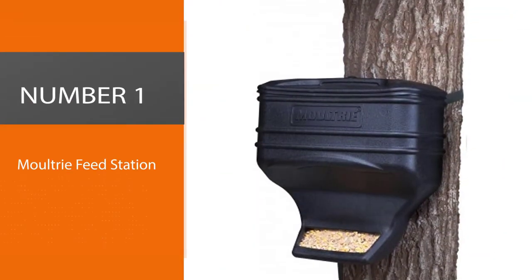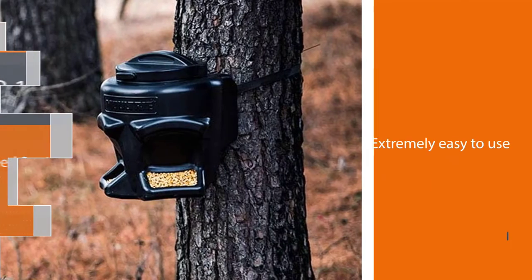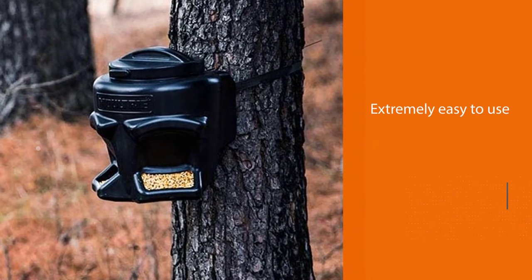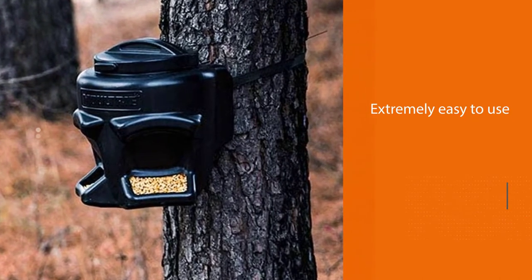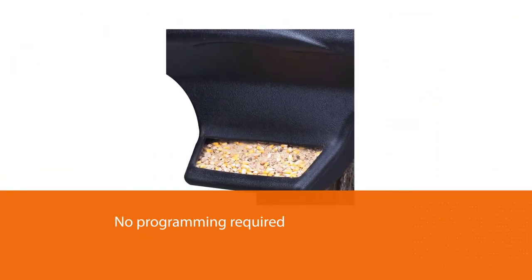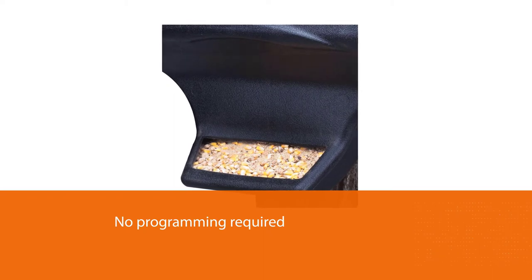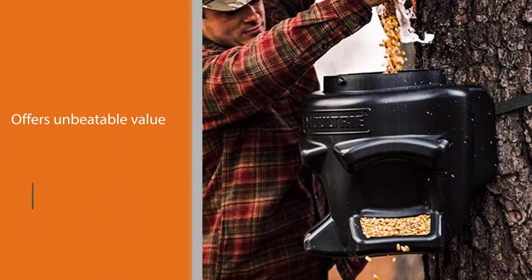Number 1, Most Popular: Moultrie Feed Station. Affordably priced and extremely easy to use, this gravity-driven trough design lets you dispense a variety of feed types on demand, with no programming required. With no electronics or moving parts to fail, this basic gravity model offers unbeatable value and unmatched ease of use.